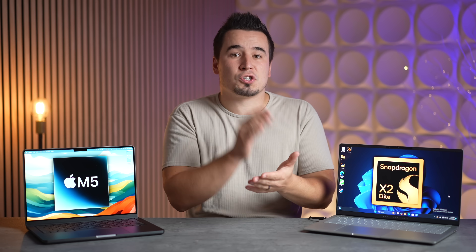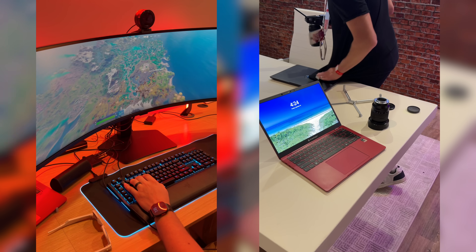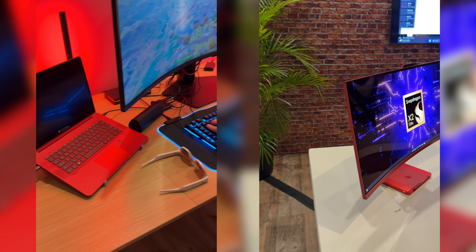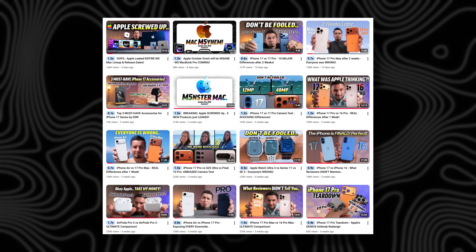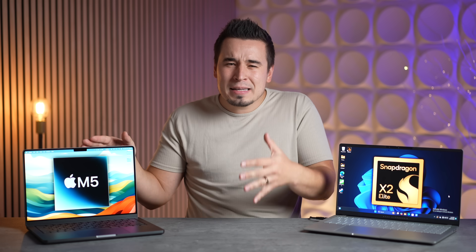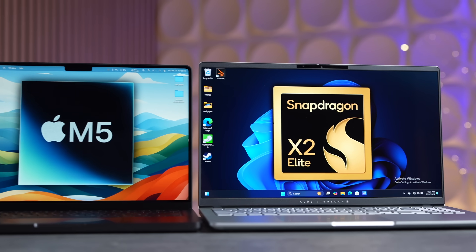Before digging into the performance details and charts, these numbers are from Qualcomm's reference designs, as seen at Snapdragon Summit last month where they invited us to check them out in person — an awesome experience. Mostly covering Apple products on this channel makes it a bit hard to admit that Snapdragon has caught up and surpassed the brand new M5.